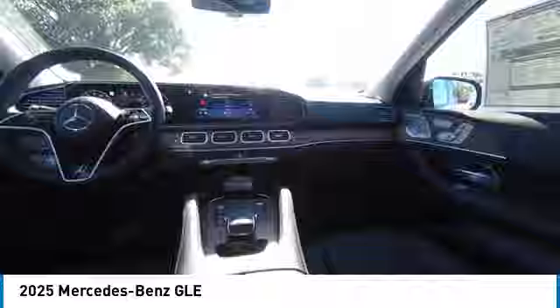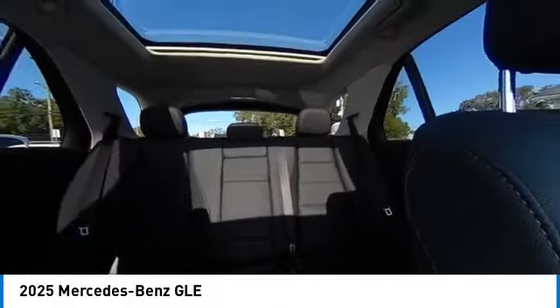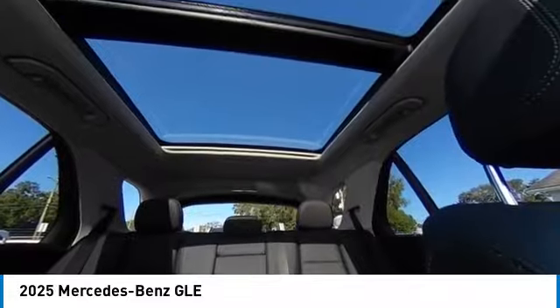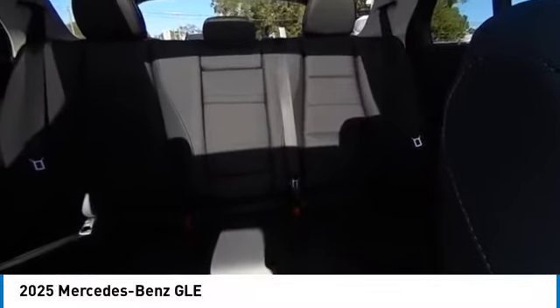This vehicle has less than 100 miles. Here are some of this vehicle's great options: rain-sensing wipers, rear spoiler, heated mirrors, alloy wheels, power lift gate, brake assist, remote keyless entry, four-wheel disc brakes, speed control, power moonroof.